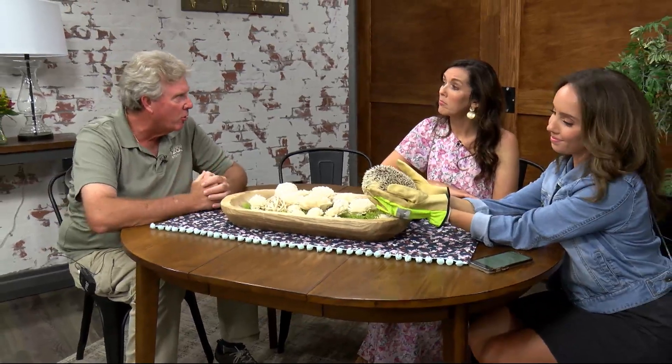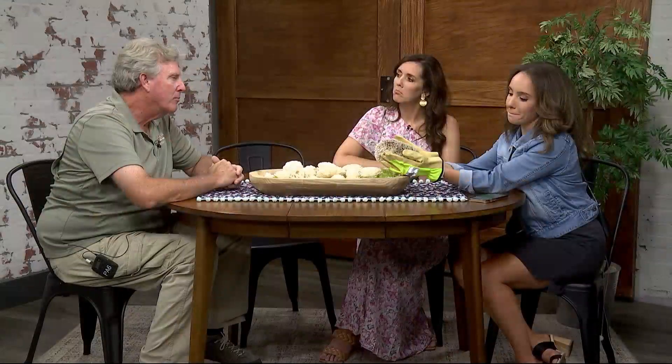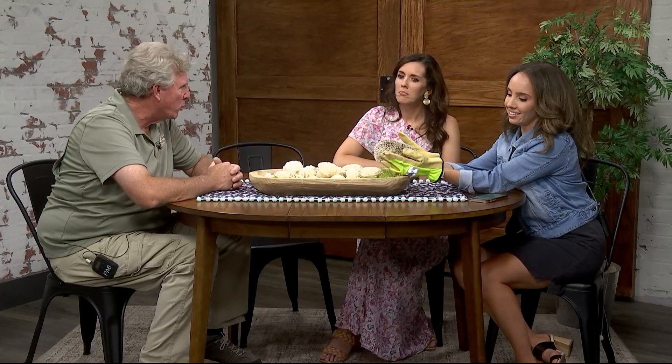Do people have these as pets? They do, yeah, people keep these as pets. They can live around six to ten years or so, so they're not real long-lived as pets, but people like them. And I've heard some of them like to swim.